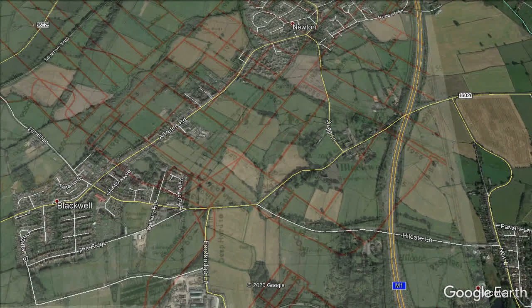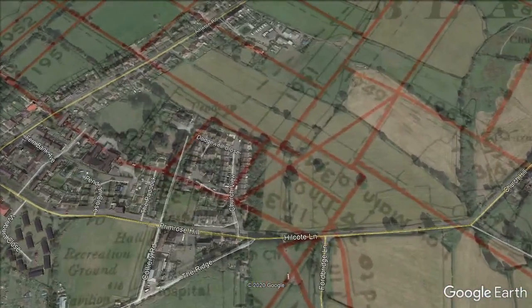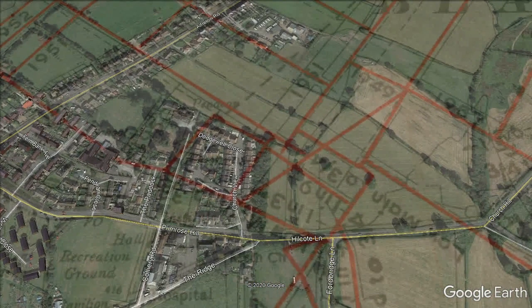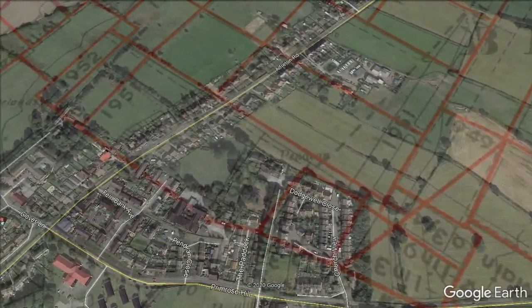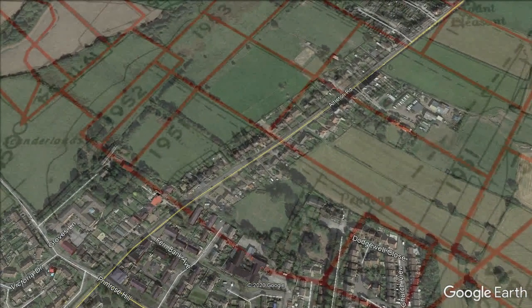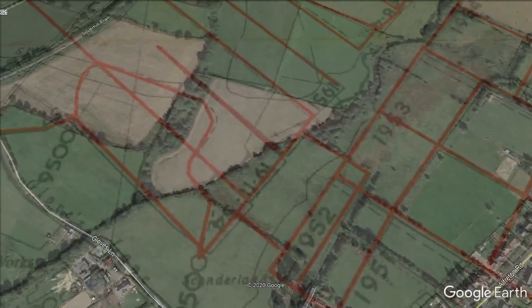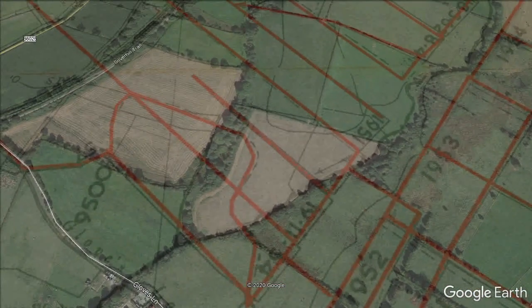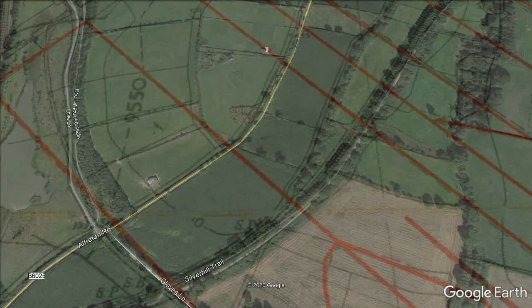The deep hard seam was 179 yards deep and was worked until 1946. The Tupton or low main seam was 237 yards deep and was worked until 1958. The black shale seam was 292 yards deep and was worked until 1969.